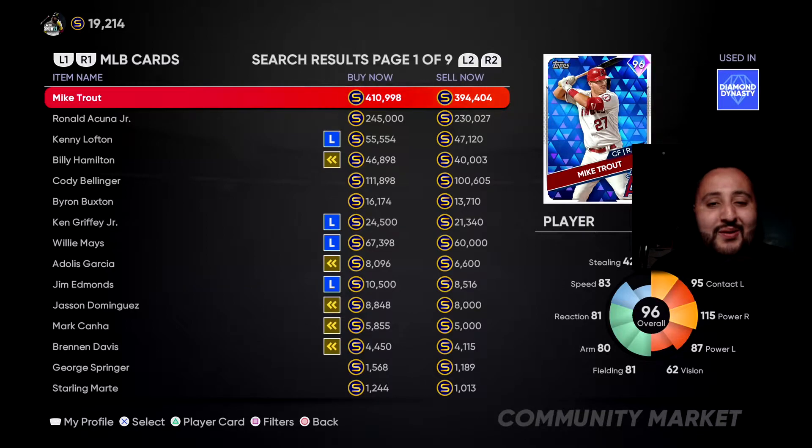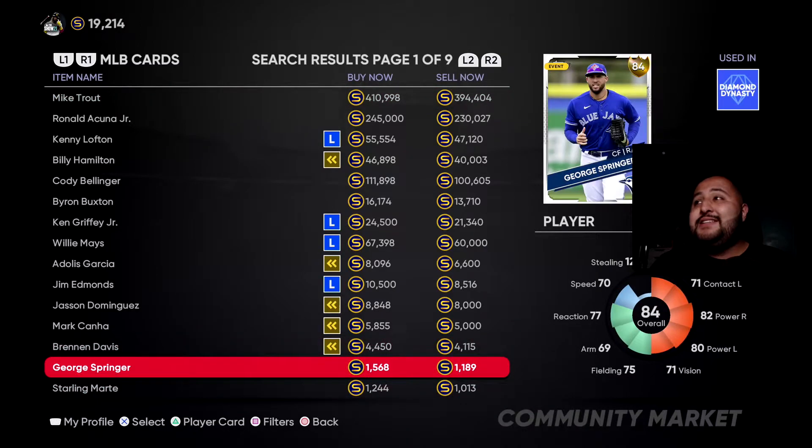So obviously Mike Trout — he ain't a budget option. Bear with me guys, it's a little dark but you guys are here for the content. The first one on the list: he's probably not gonna be the most highly requested, and everybody knows him — he moved to the Blue Jays — but he is a solid centerfielder.